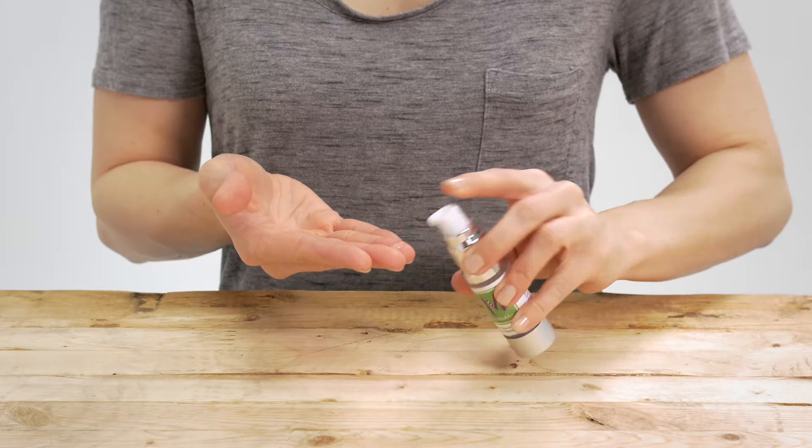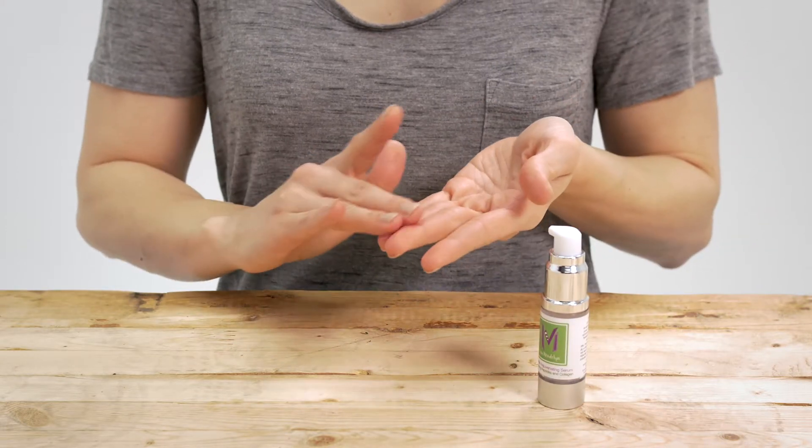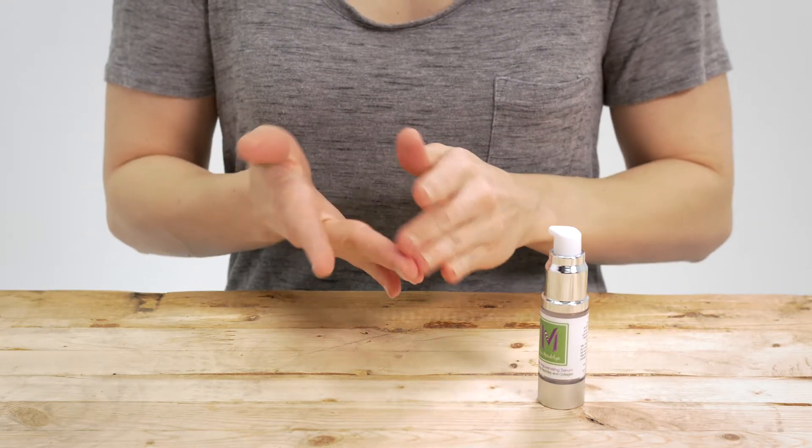After your daily facial cleanse, dab a small amount of the serum on your fingertips, apply it to the skin on your face and neck, and allow time to absorb.